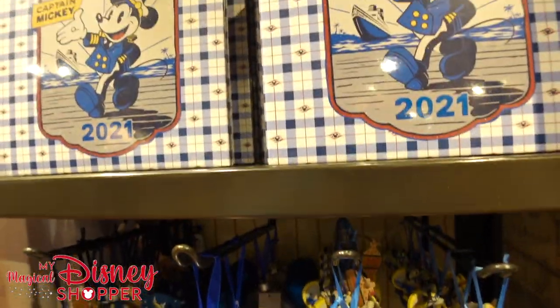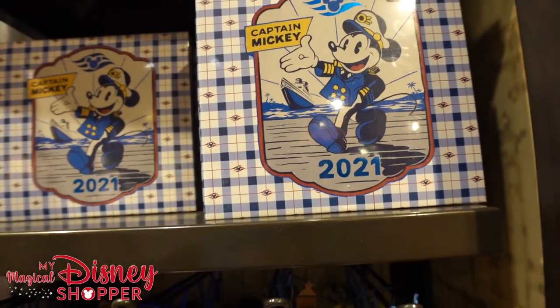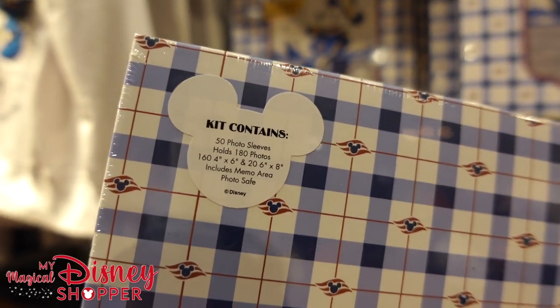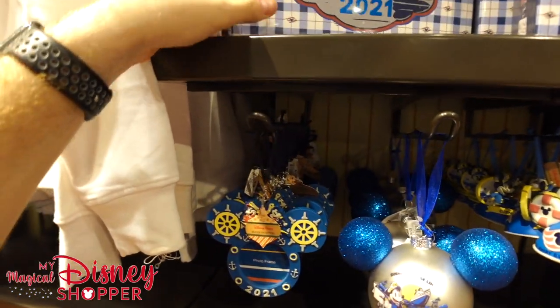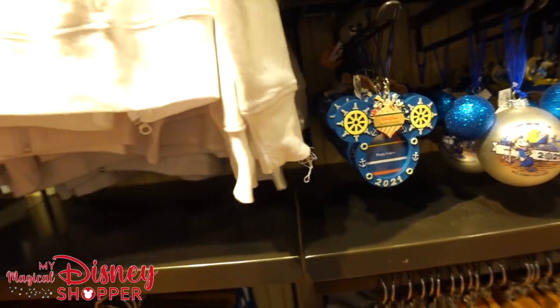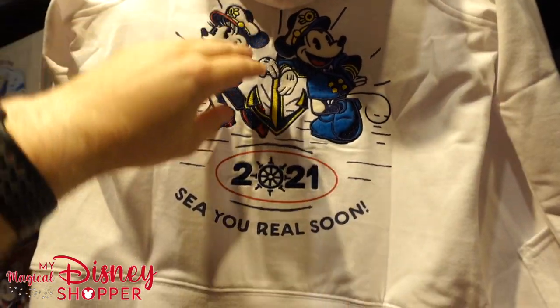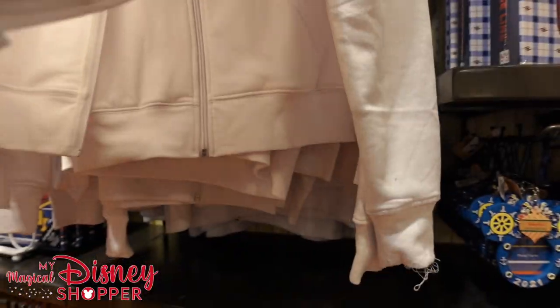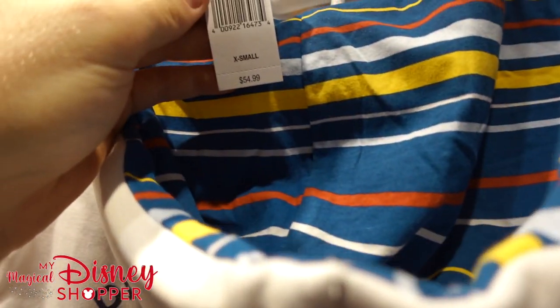'I'll Be Cruising.' This is a kit with photo sleeves that holds 180 photos for $19.99. Look at this beautiful photo frame — check that out, it's beautiful — $22.99, hand painted. We love the ornaments — look at the beautiful stitching on this Disney Cruise Line 2021 zip-up hooded sweatshirt, nice and soft in true Disney fashion — it goes for $54.99.